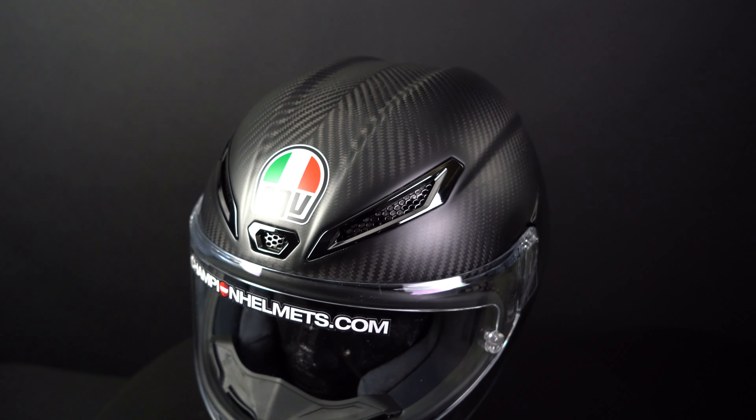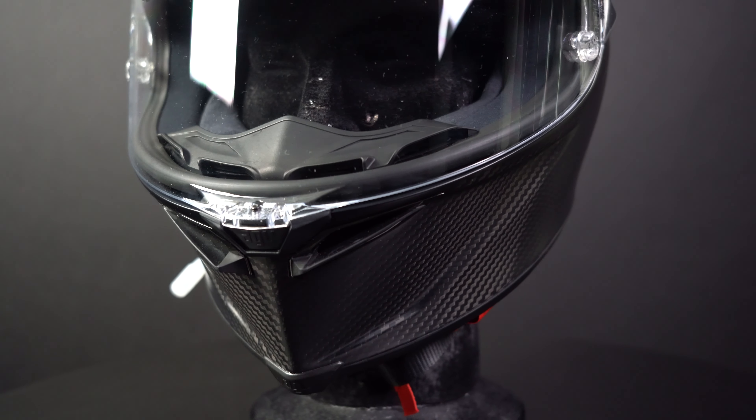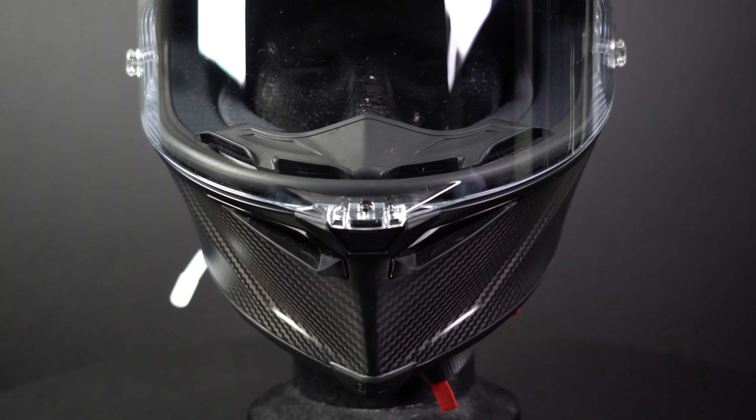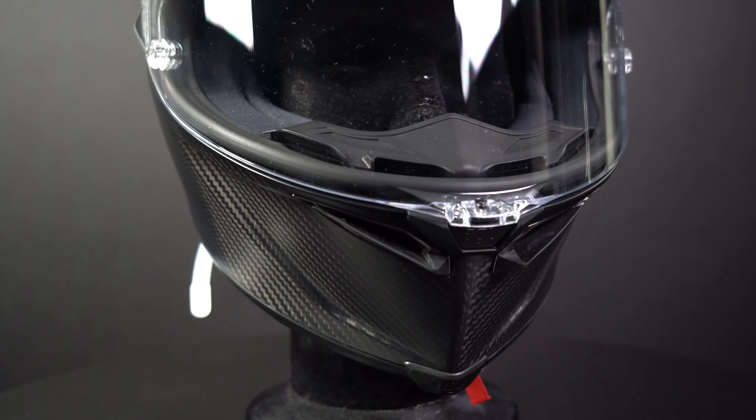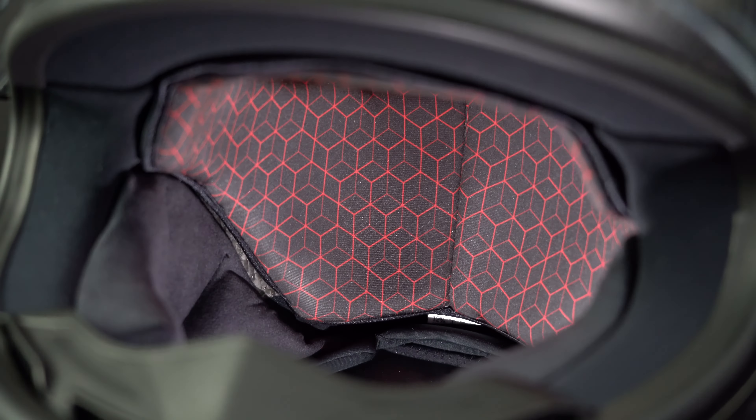Air ventilation on the GPR-R is top of the line, featuring five metal air inlets and two exhaust points. The brow vents can be closed using stoppers, while the chin vents can be opened and closed with a slider on the inside of the helmet by your chin.